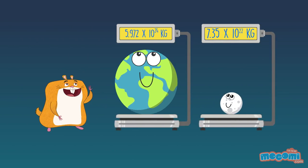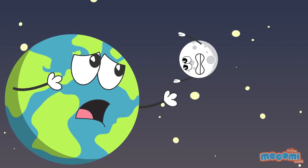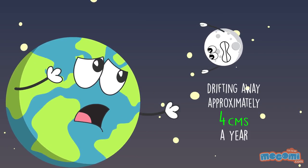The moon is 81 times lighter than the Earth. The moon is slowly drifting away from Earth, approximately 4cm a year.